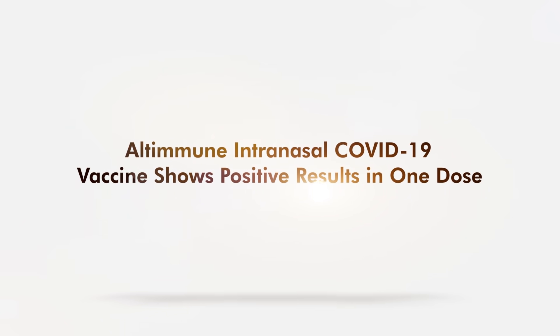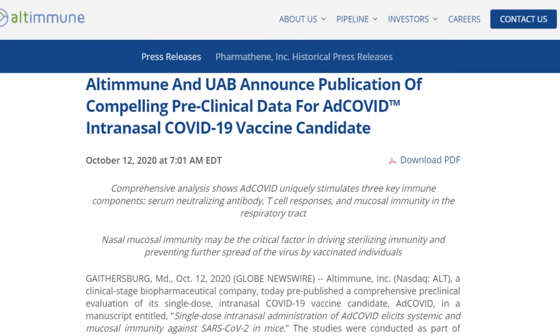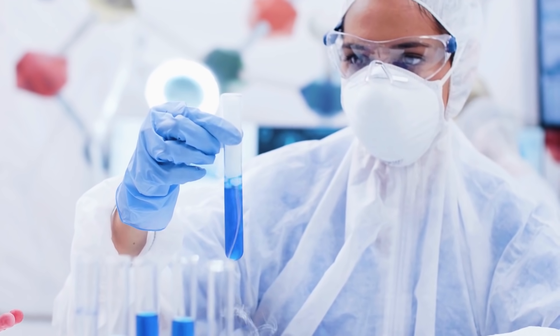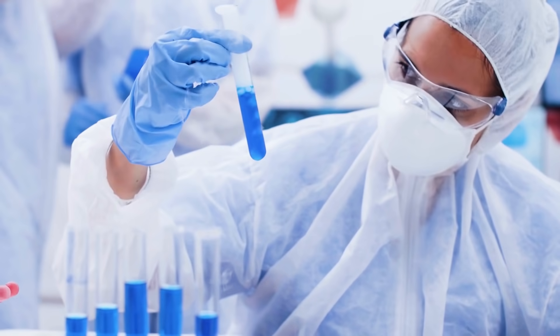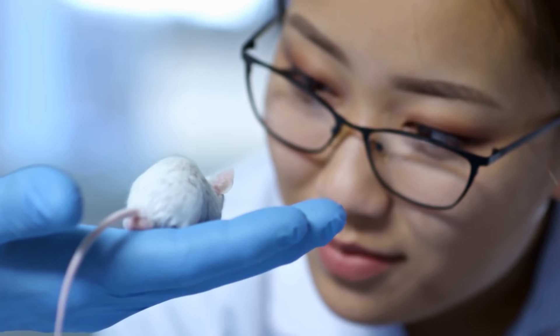Ultimune intranasal COVID-19 vaccine shows positive results in one dose. Ultimune confirmed the pre-published clinical evaluation of its COVID-19 vaccine. The experimental vaccine is an intranasal drug that elicits both mucosal and systemic immune response against the coronavirus. The interim data show the vaccine's positive performance in mice models.